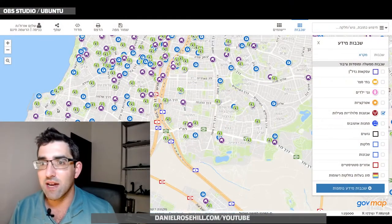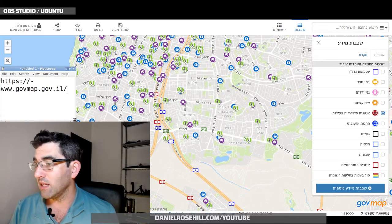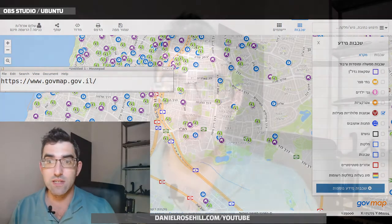GovMap is such an amazing tool that it's worth knowing about its existence. The URL is GovMap.gov.il — it's a government resource. What this is, essentially, is a GIS — a geographical information system. Unlike Google Maps, which has a basic map layer, GovMap has a ton of data in different layers maintained by different government agencies. They put a lot of data on the map that you can toggle on and off.